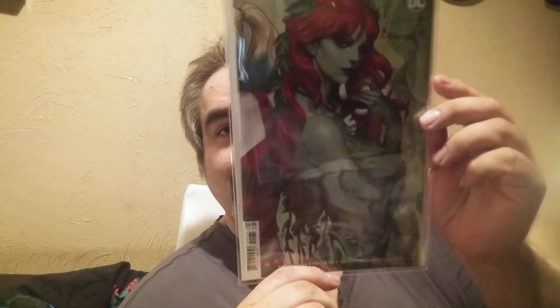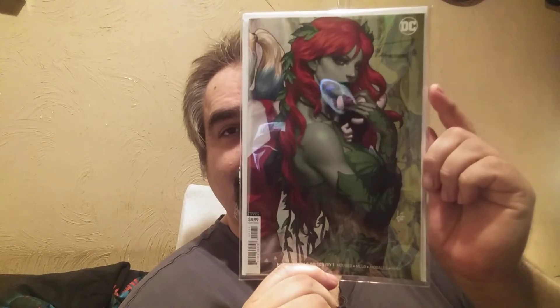I have a nice little amount of Poison Ivy books here. This is a Harley Quinn and Poison Ivy #1 — nice art germ cover. I only got the Ivy this time.